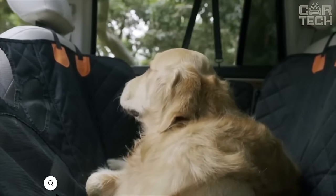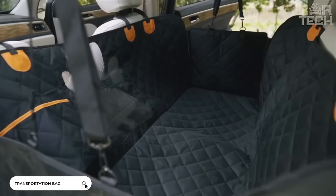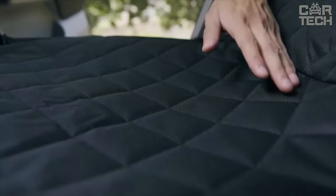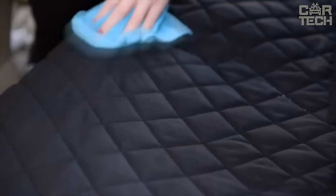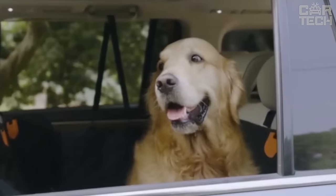This bag solves the problem of transporting animals in the car. It looks like a mini suitcase, suitable for dogs or cats, and creates a safe and comfortable space for animals. It is made of durable Oxford fabric which will last for a long time. Most importantly, the fabric does not leak liquid, so your seats will stay dry and clean. If necessary, it can be folded and hidden in the trunk.